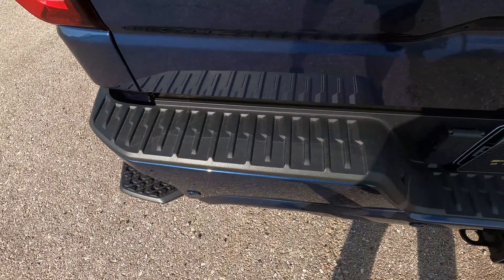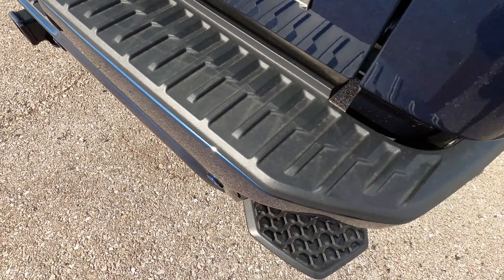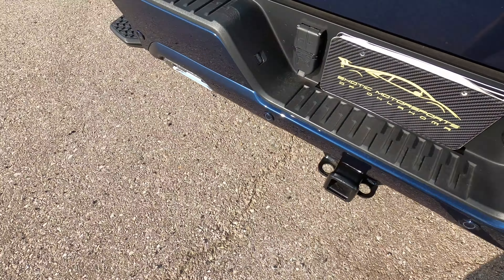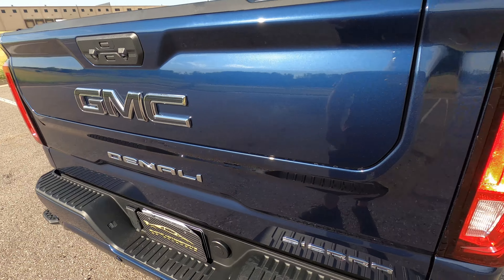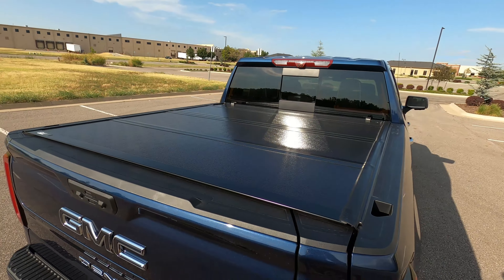The rear driver side wheel is just flawless — no issues. You can expect that around the entire truck because it only has 117 miles on it. The back bumper looks great and does have little footholds in the corners. There are reverse sensors, a trailer hitch, a backup camera, and a split folding rear tailgate — all in perfect condition. It also has a bed cover.